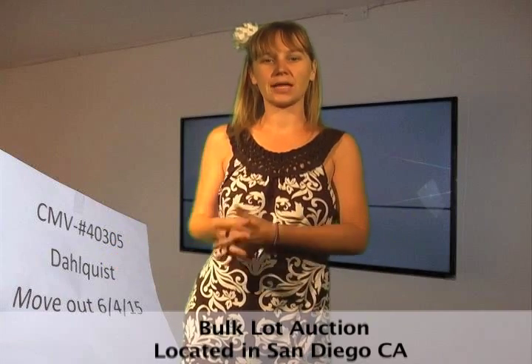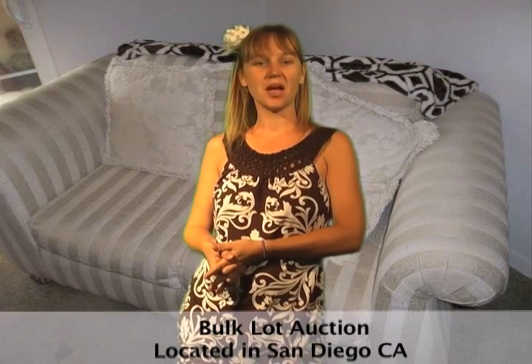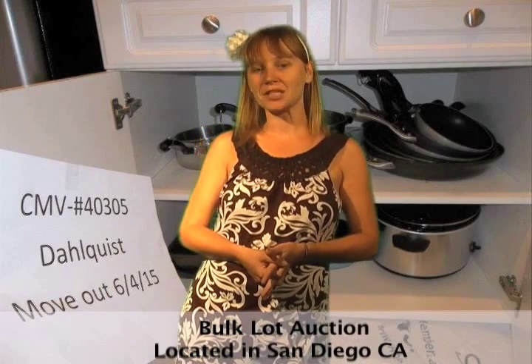This San Diego, California bulk lot sale features flat screen TVs, couches, electronics, bookcases, tables and chairs, cutter, entertainment stand, decor, small appliances, dishes, utensils, bed sets, clothes, shoes and much more.